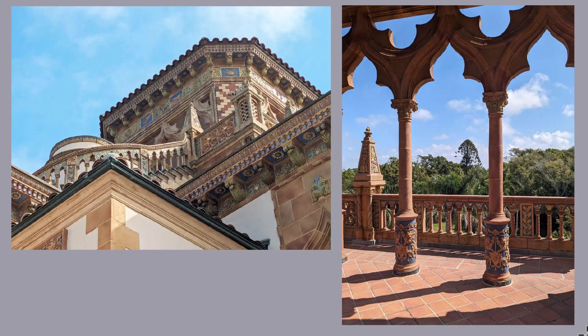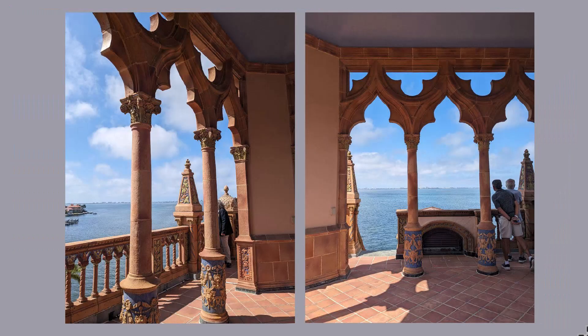Now, if you remember, the tower tops the Ca' d'Zan on the side facing Sarasota Bay. You climb up these curving stairs to get to the Belvedere. This is the view away from the bay, and this is the view toward the bay.